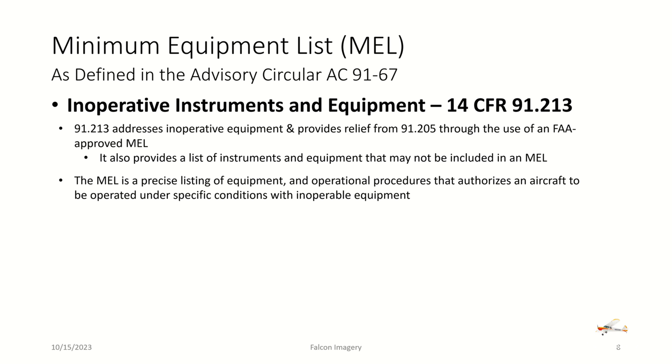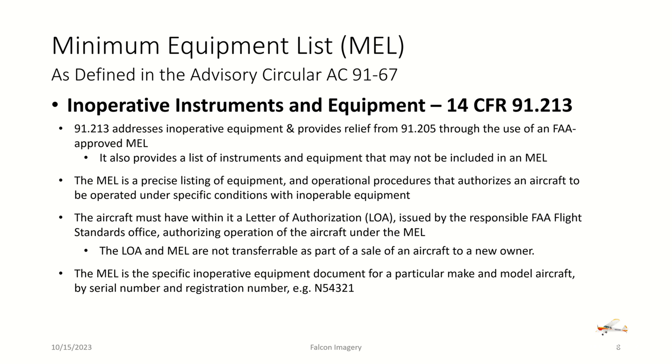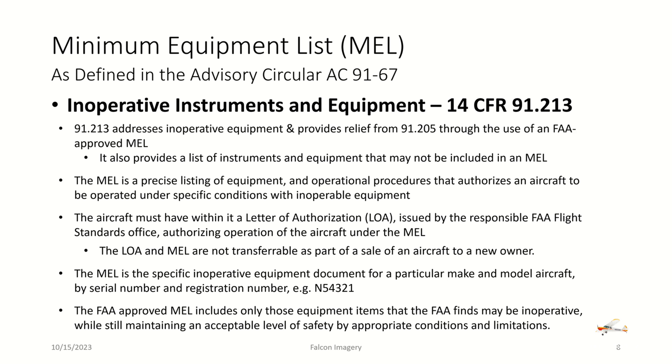The MEL is a precise listing of equipment and operating procedures that authorizes an aircraft to be operated under specific conditions with inoperable equipment. For example, a flight training aircraft only used during the day within a 50-mile radius of the airport might be authorized through the local FSDO to operate with certain equipment inoperative. The aircraft must receive a letter of authorization from the responsible FAA Flight Standards Office. The MEL and letter of authorization are not transferable upon sale. The FAA-approved MEL includes only equipment items the FAA finds may be inoperative while still maintaining an acceptable level of safety.